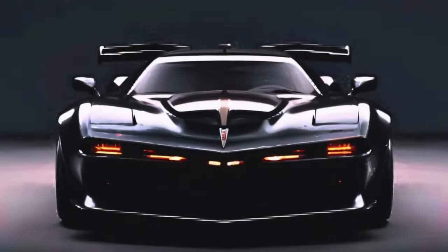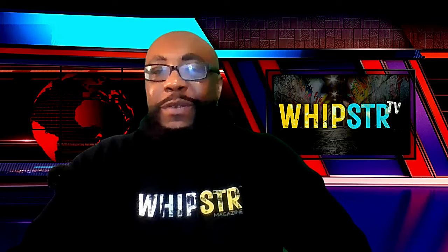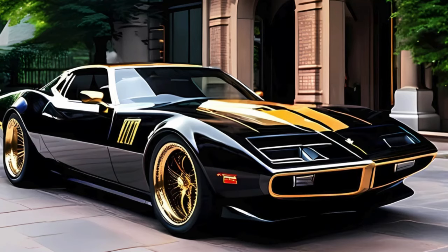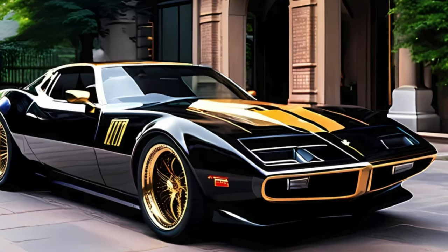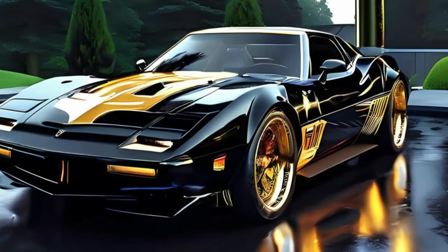Now moving down along the side, the aerodynamic profile is a mix of sleek curves and muscular lines, giving it that unmistakable muscle car stance. The large alloy wheels and low profile tires not only look great but also contribute to the car's impressive handling characteristics. And check out the 22-inch forged aluminum wheels — they're both lightweight and incredibly strong, wrapped in high-performance Cup 2 tires that ensure the best grip whether you're on the track or cruising down the highway.